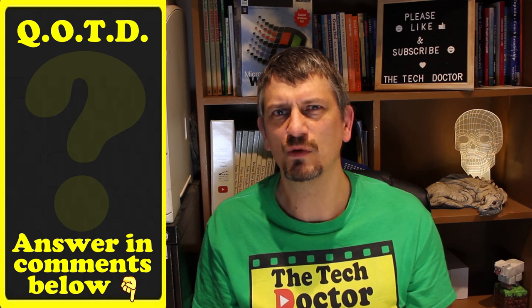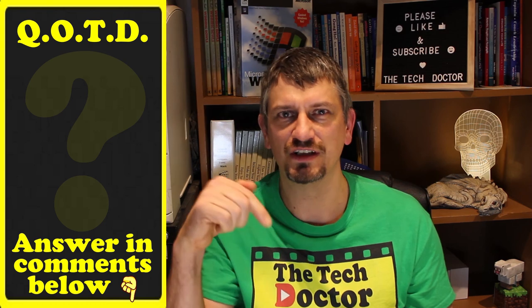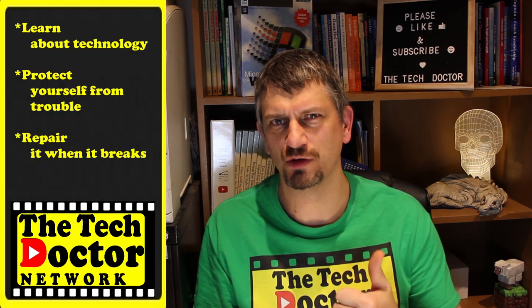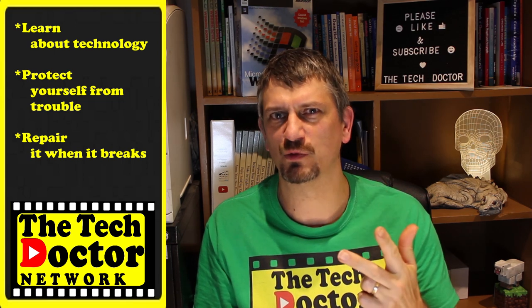Question of the day: what are some of the old phones that you've used and loved or hated? Let me know in the comments down below. And while you're there, hit the like button if you got something useful out of this episode. The TechDoctor exists to help you become your own technician — learn about the technology, protect yourself from the bad guys, and repair it when it breaks. There are some older videos you may not have seen here and here, and if you click on the TechDoctor logo you can subscribe to the channel and press the notification bell to be notified of any new episodes as they come out.